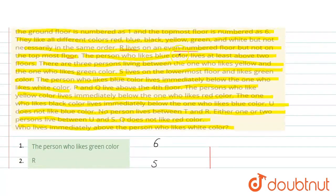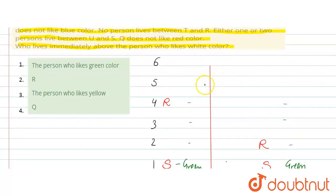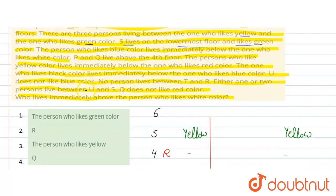Next, it is given that the person who likes blue color lives at least above two floors. And there are three persons living between yellow and green color. S lives on the lowermost floor and likes green color — so S is confirmed on floor 1 with green color. With three persons between green and yellow, counting up: 1, 2, 3 — yellow lands on floor 5. Yellow color is also related to another condition: the person who likes yellow color lives immediately below the one who likes red color.